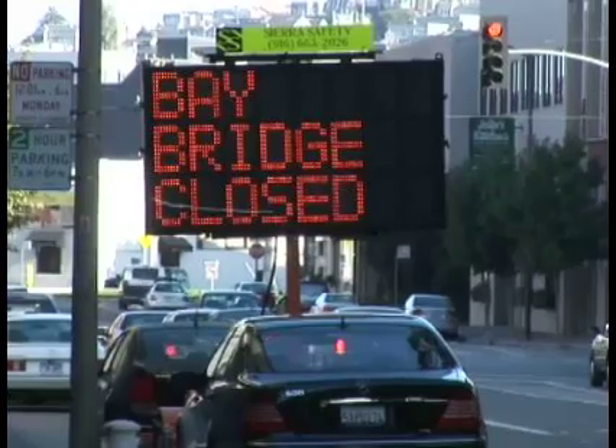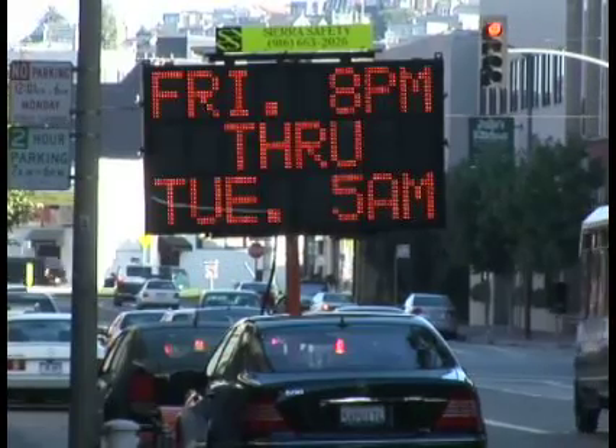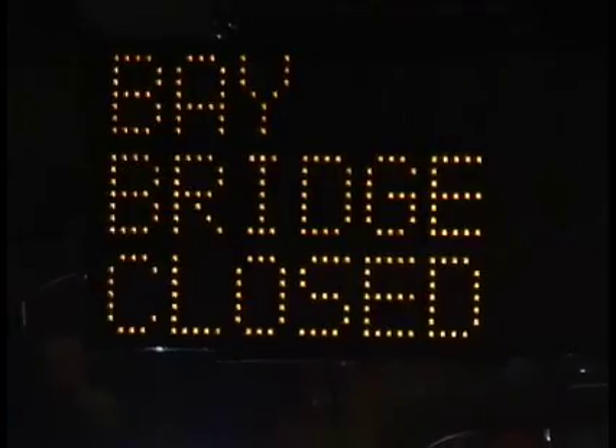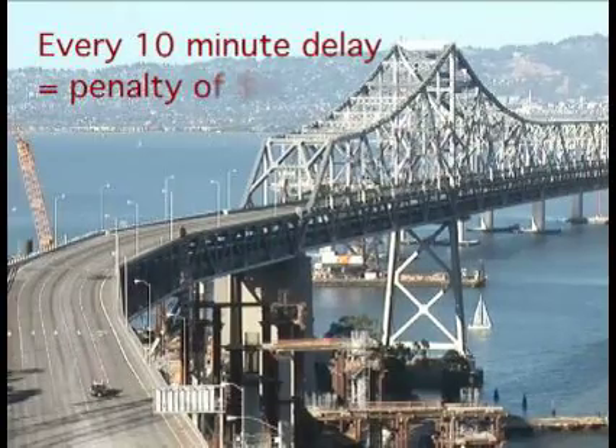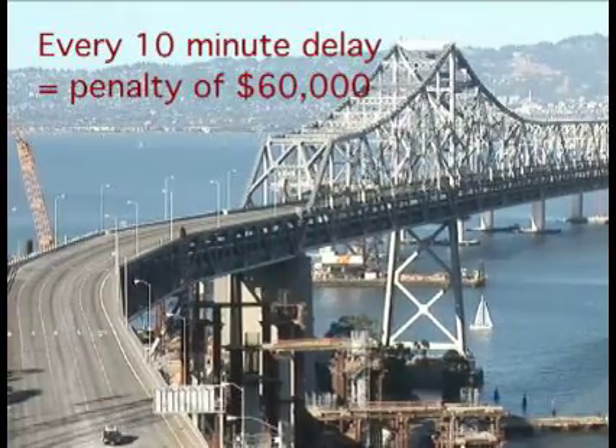Time was critical for the repair of the San Francisco Bay Bridge, one of the busiest bridges in the United States. The entire bridge was shut down over a holiday weekend for earthquake retrofitting. It had to be open for Tuesday morning rush hour, and every 10-minute delay meant a penalty of $60,000 in liquidated damages.